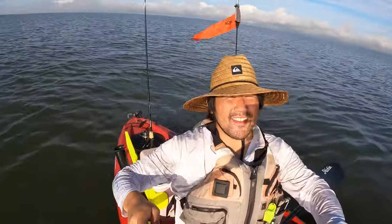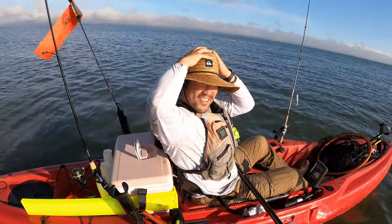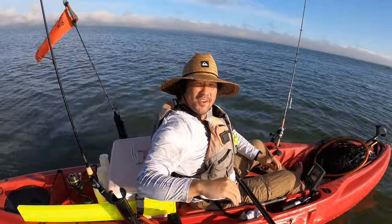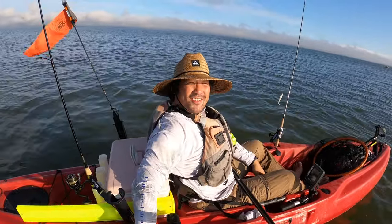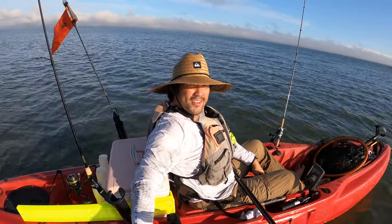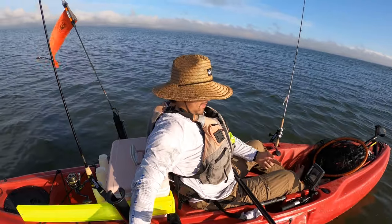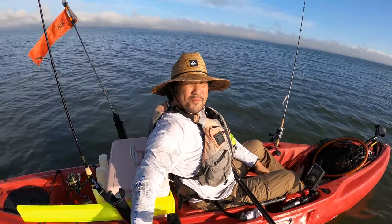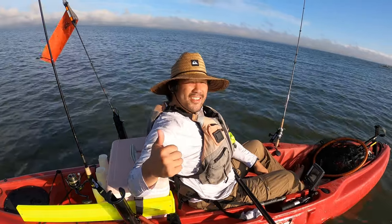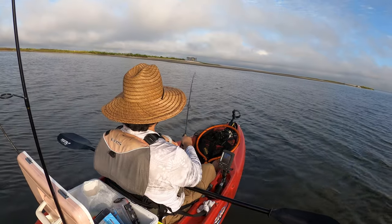We are out here at a secret spot somewhere in Maryland on the eastern shore, and we are out here trying to catch some speckled trout. We're fishing some flats, it's like two, maybe three, three and a half feet here. This is a deep spot — first time trying to do this, it's gonna be fun.